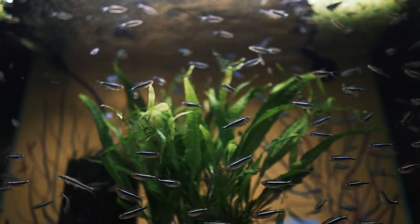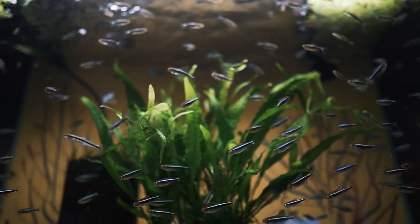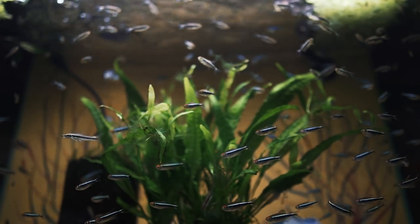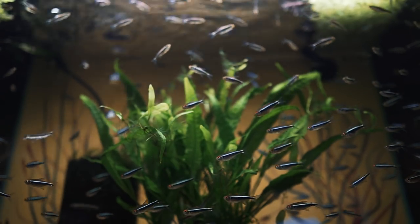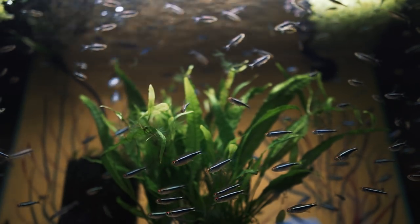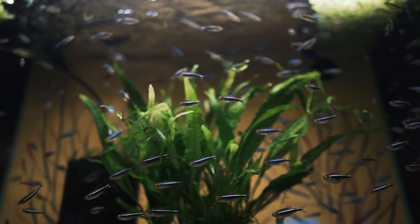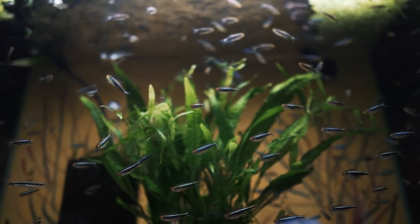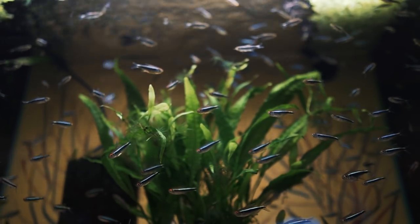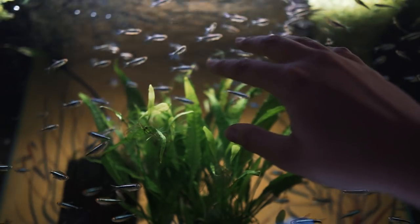Here's another one of my favorite tanks here. Coincidence that the black neons are on sale today — when you see this, the sale will probably not be up anymore. But if you get here today, they're 5 for $5. This tank looks pretty marvelous with all the black neons and marble hatchet fish, which you can't see because they're up there. But these guys are awesome.